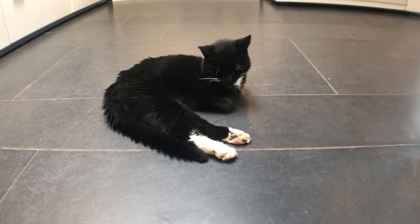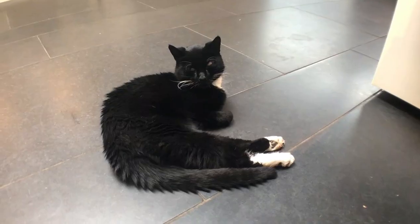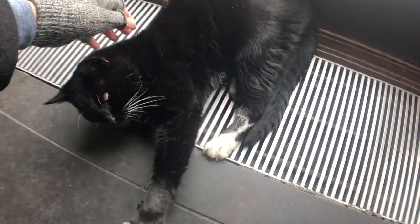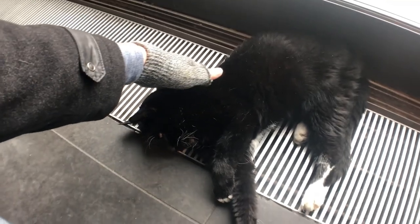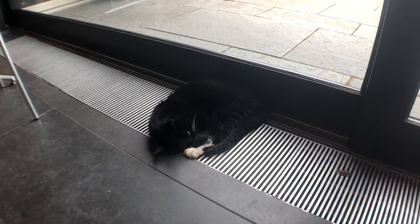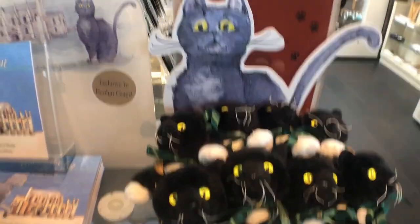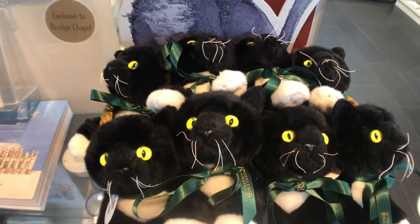This was the absolute icing on the cake of our trip — meet William the cat. He's 17 years old and he's the chapel mascot. Apparently ever since he moved in here as a kitten he has never really left. He loves spending his days basking in the sunshine, taking little naps, and greeting people as they come in. There's a little story that he's actually a member of a long line of cats that inhabited the chapel and guarded it from mice infestations. You can support the charity that runs the chapel by buying one of the William-inspired souvenirs, such as a cuddly toy or a children's book that tells his story.